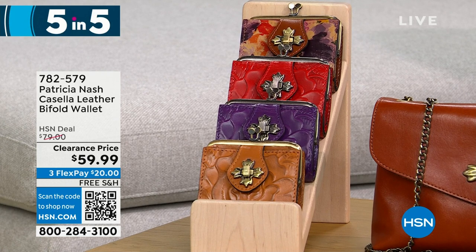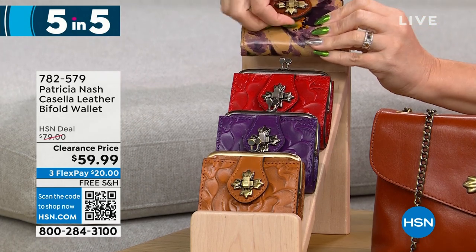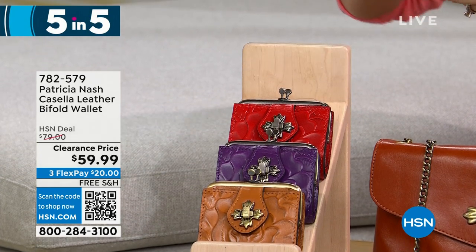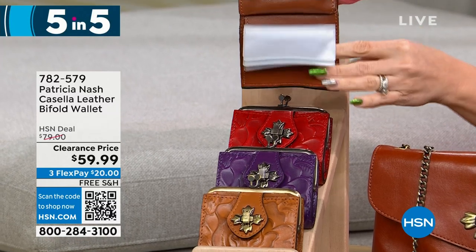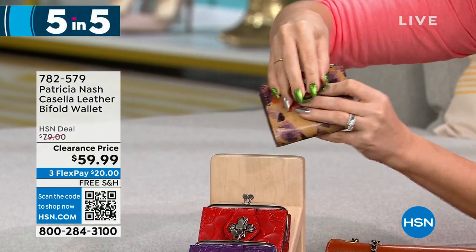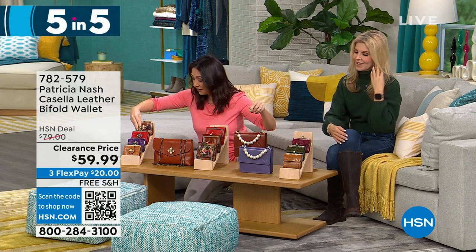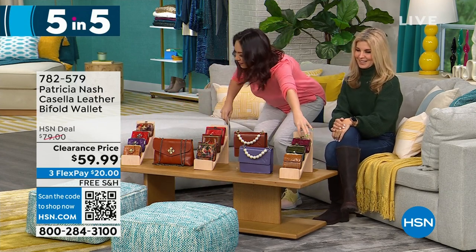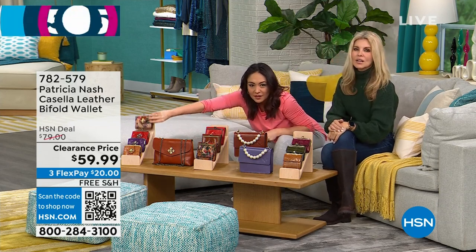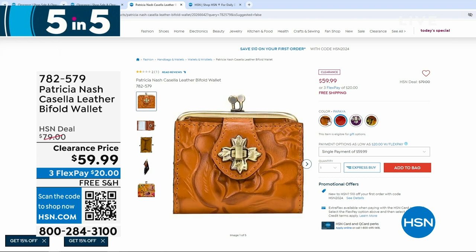The Casella has a little coin purse with a kiss lock closure — inside you've got clear ID windows and a full billfold slot. Plum jam is the purple color. $59.99 is the price for this bifold wallet. Down here is our Melden — it's a chain crossbody in that beautiful leather as well. I only have one option: the cinnamon vintage. 155 left, half off at $99.99. That's an adjustable chain-length crossbody with one zip pocket and two slip pockets — a small structured bag.